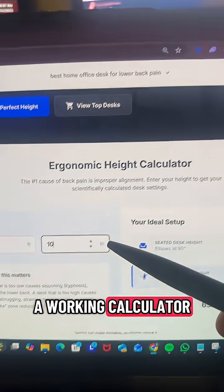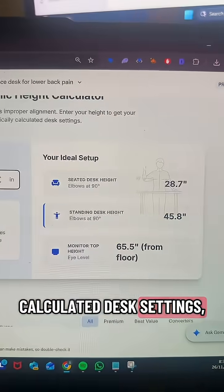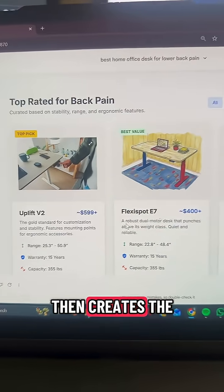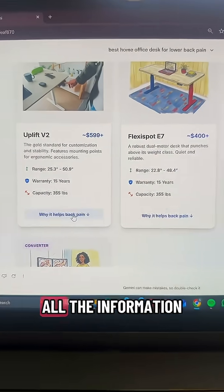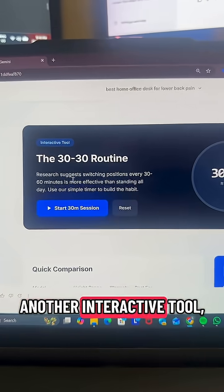It even includes a working calculator where you enter your height to get your scientifically calculated desk settings, which then gives you your exact ideal setup. It then curates the top-rated desks for you, with all the information and interactive elements to find out more.